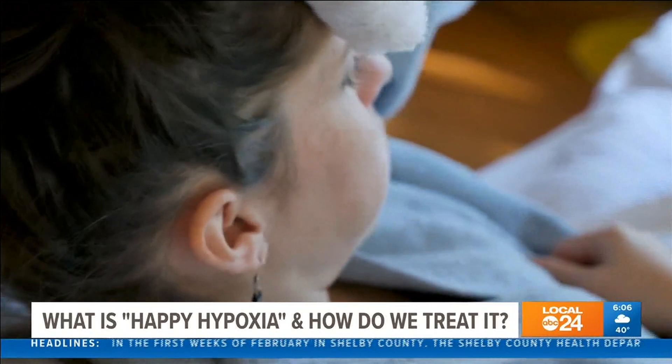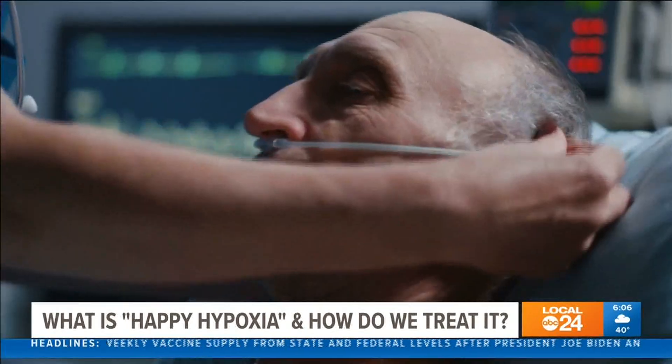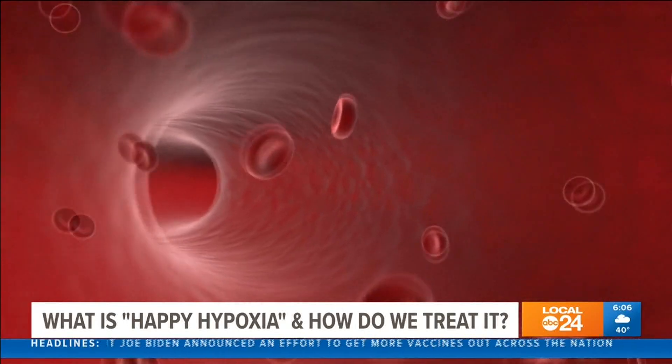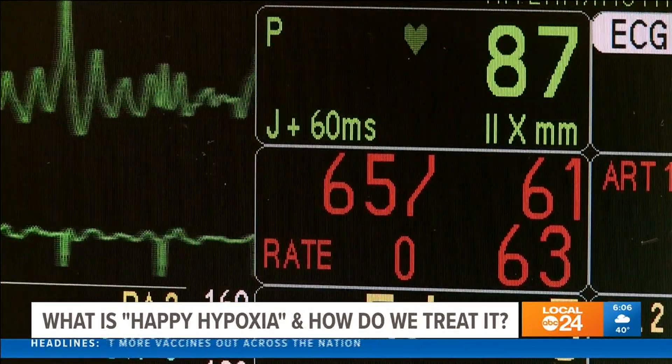Doctors like ER physician Dale Kreiner call it happy hypoxia. While we may call it happy hypoxia for the sake of having a term that describes a patient that doesn't feel short of breath with low oxygen levels, it is a serious problem. The American Lung Association says silent or happy hypoxia is the condition where the level of oxygen in our blood is significantly lower than expected, even when all other vital signs are reading normal. There's a mismatch between what we're measuring oxygen-wise and the symptoms the patient's having — shortness of breath.